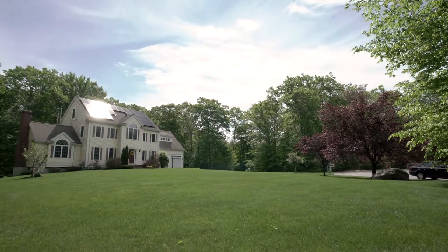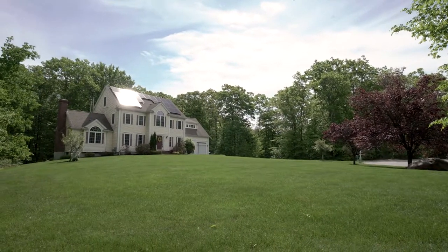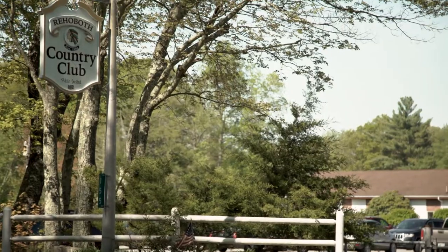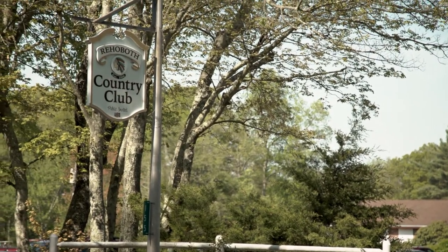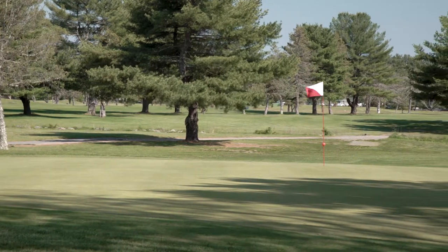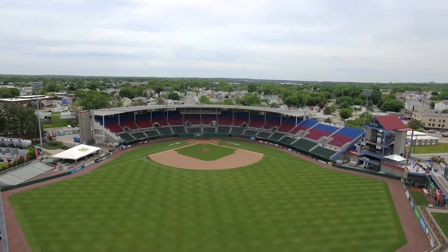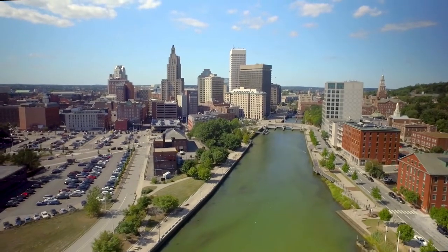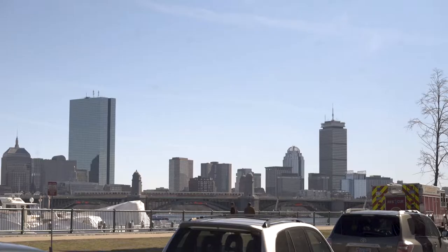This home is set in an ideal location. Take your pick of several local country clubs with the Ledgemont Country Club, Rehoboth Country Club, and Crestwood Country Club all a short drive away. Convenient access to the interstate allows for a short drive to all the entertainment of McCoy Stadium, downtown Providence, and Boston, which is just around an hour away.